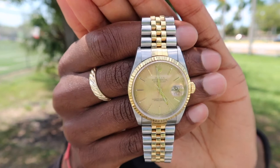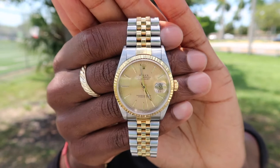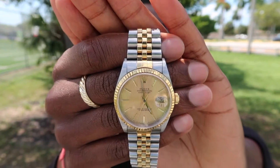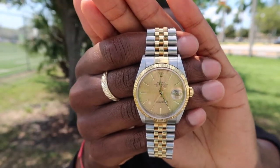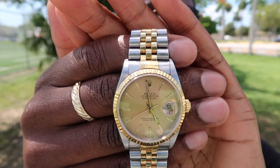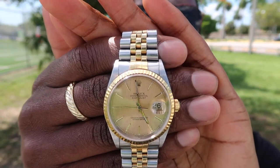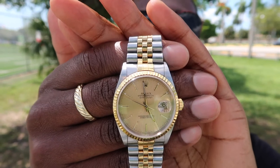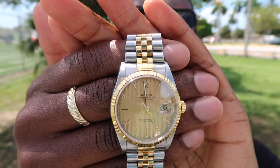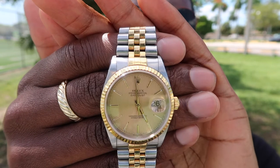This was a watch I went after from the beginning. The Rolex Datejust, the Date, the President — the 36-millimeter watches — were the first to catch my attention. I used to see these watches on older, successful men and thought that was the definition of success. I wanted a Datejust after doing my research because I saw it was in a price range I could manage.